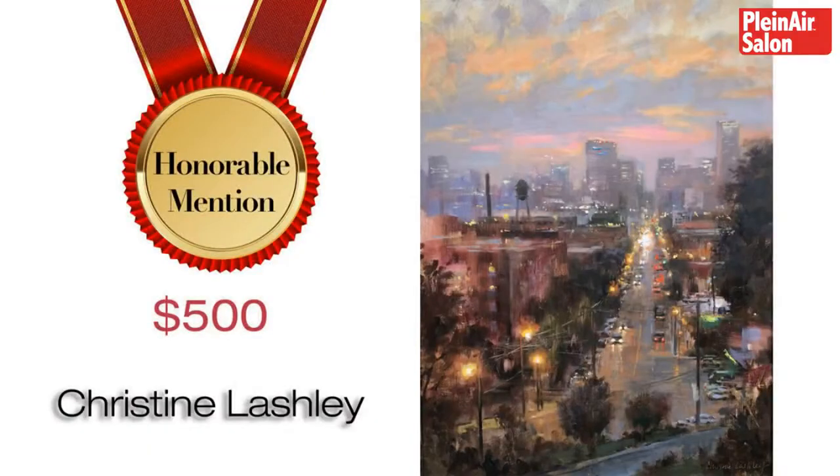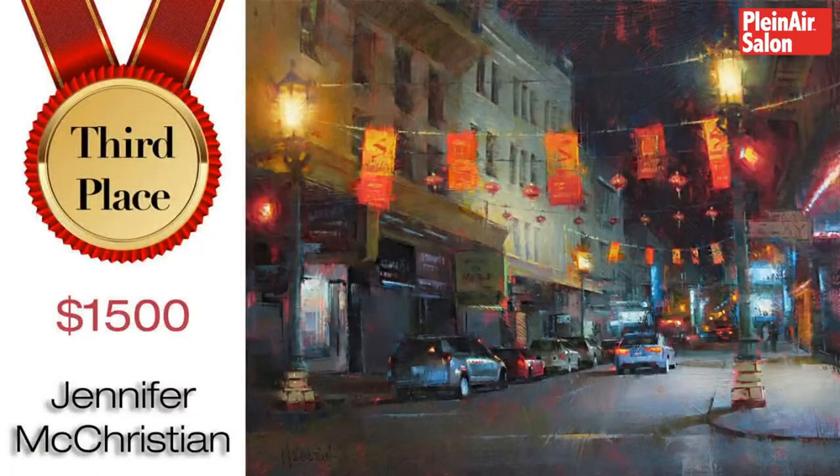Our next honorable mention is Christine Lashley. Congratulations to Christine. We're all very proud of you. Thank you so much, you guys. I really appreciate it. Now we get into the prizes. The third place prize, which is $1,500, goes to Jennifer McChristian. Jennifer, congratulations. Thank you. That's awesome. I'm honored. Thank you. We're honored to be able to do it for you.